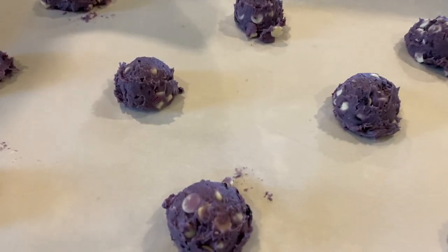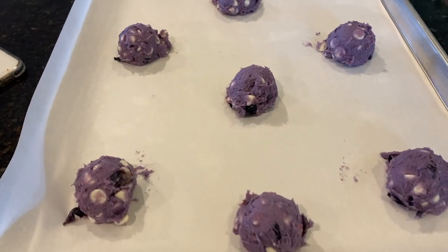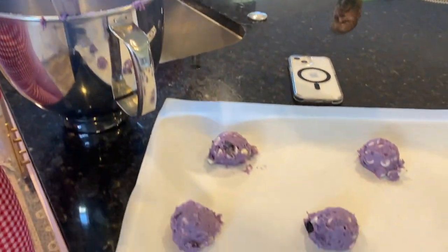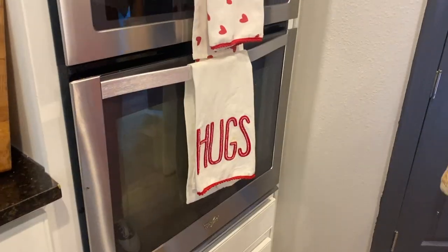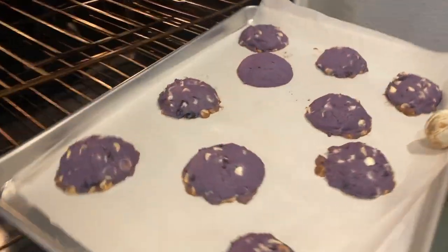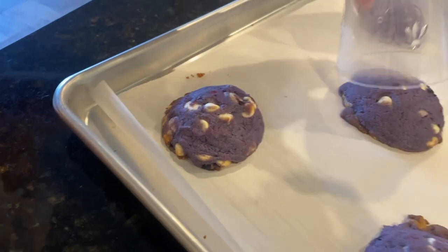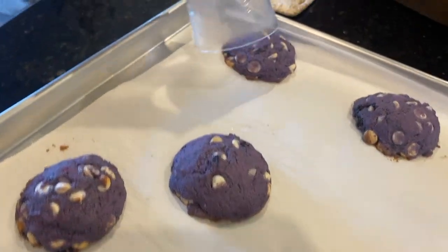I was about to end this video, but Ella was in the kitchen baking these blueberry and white chocolate chip cookies, and they were so good. I'm going to give you the recipe in the description below — they do not have eggs in them. It's a very simple recipe and she got just over 13 out of it. After she took them out of the oven, they weren't quite round enough, so she took a glass and did the old glass trick to make them nice and round and very pretty.